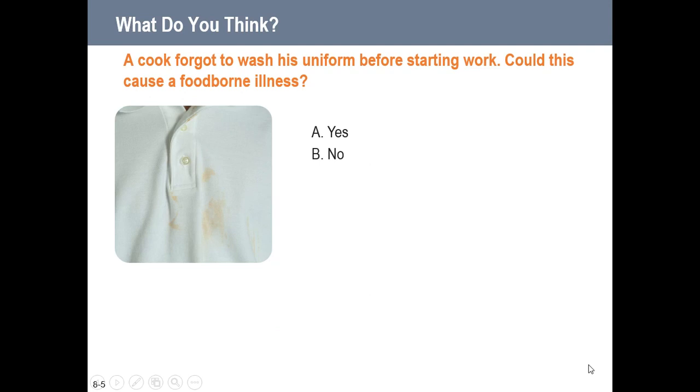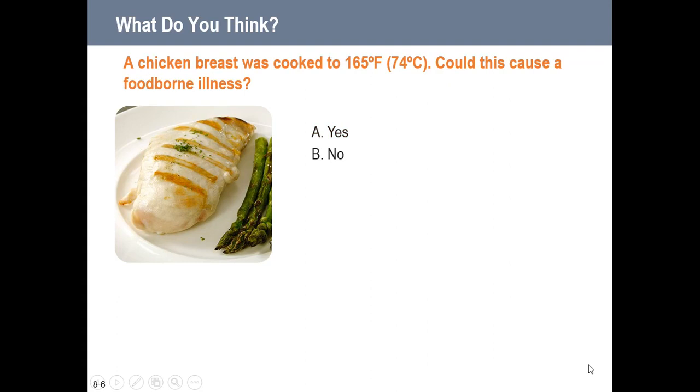A cook forgot to wash his uniform before starting work — could this cause foodborne illness? Absolutely. A dirty chef coat can contaminate any food that comes in contact with it, or food could fall off the uniform into fresh food. Chicken breast cooked to 165°F — could this cause foodborne illness? No. 165°F is exactly where we should be cooking chicken and all poultry to eradicate any foodborne illness possibilities.